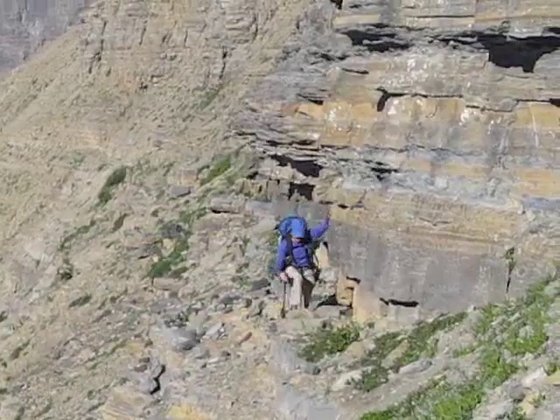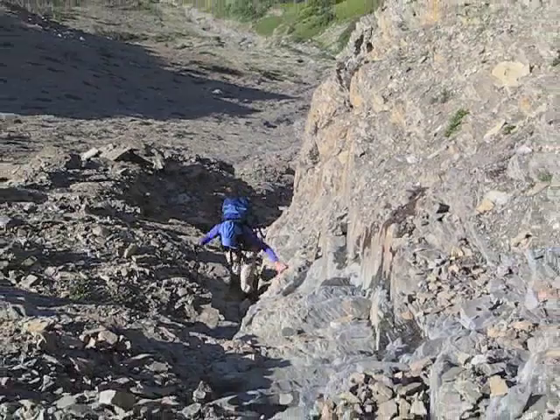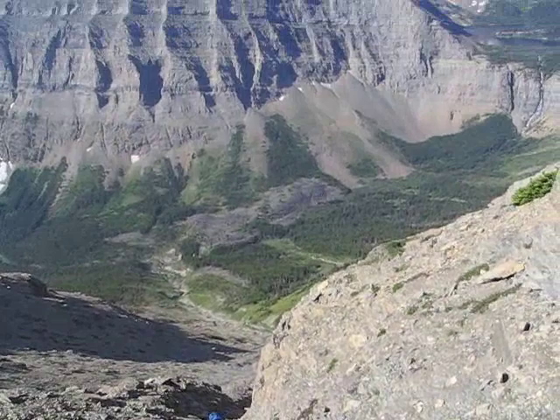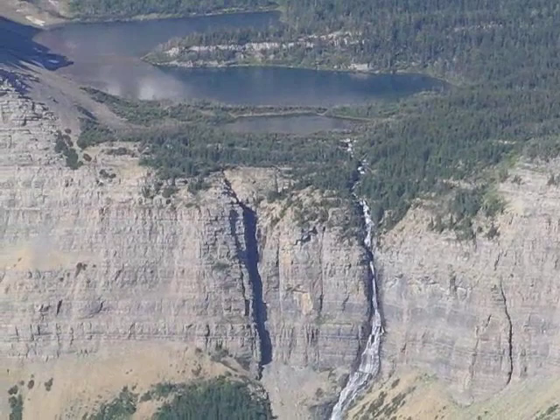After leaving the trail we climb up this gully. We're well up the gully now. Behind us is the last peak we'll do, Mount Lynham. And there's Lynham Falls.